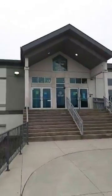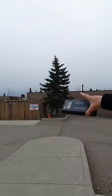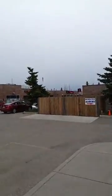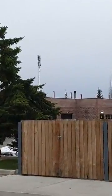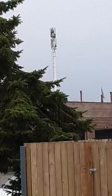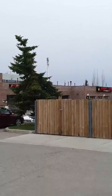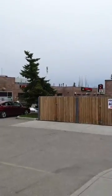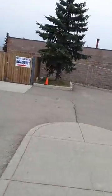And if you look over here, you've got another tower right there. I don't know if you can see it — it's just past that tree there. Let's go take a closer look at this tower.